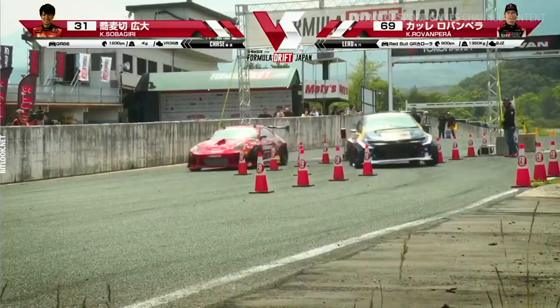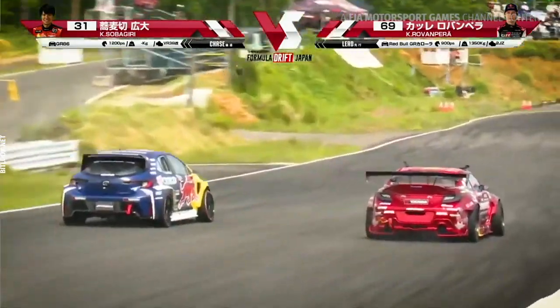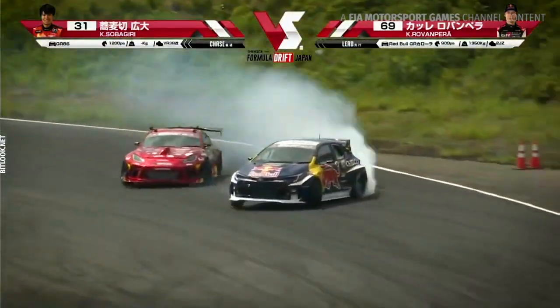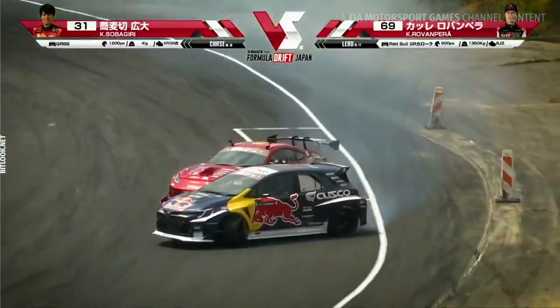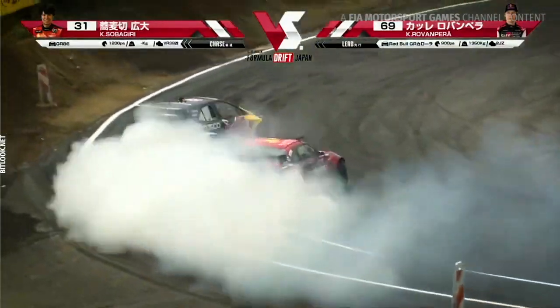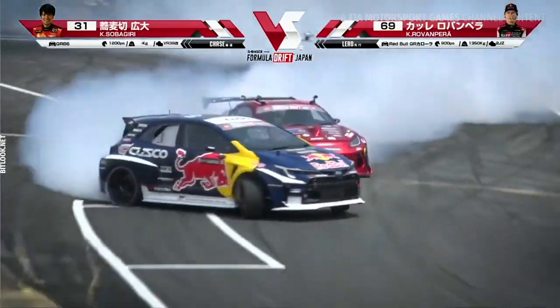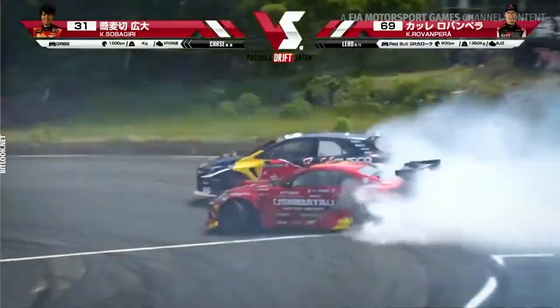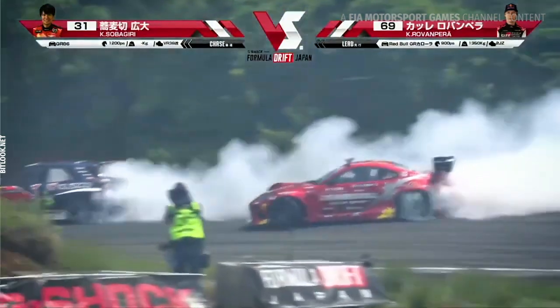Corolla versus Sobakiri driving the Shibata Racing GR86. Kale coming in hot right there to outer zone 1. Sobakiri not giving him much right there, moving along. Nice proximity — getting left a little bit there through this touch-and-go. And Kale throwing it down after outer zone 2 and committing himself through that touch-and-go.